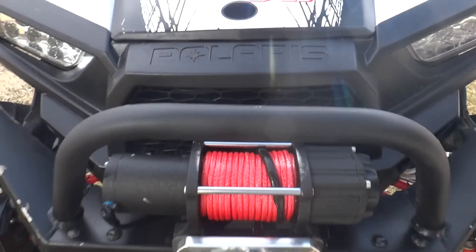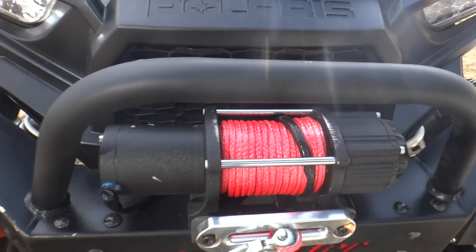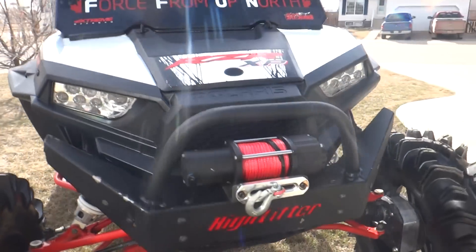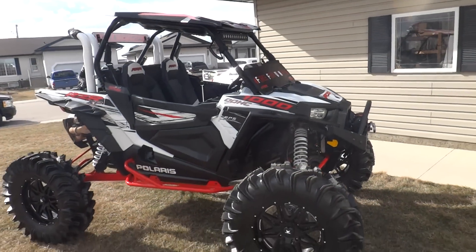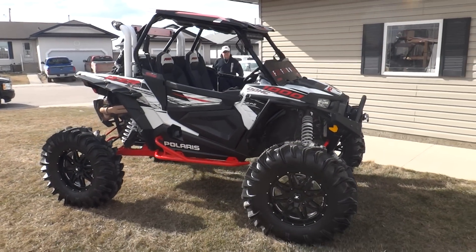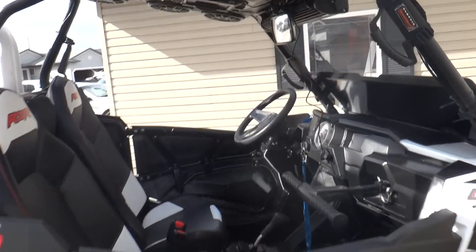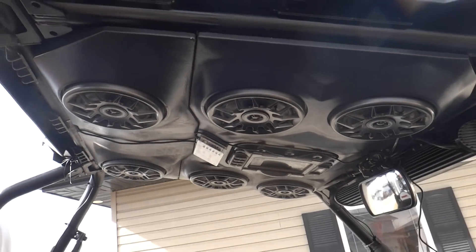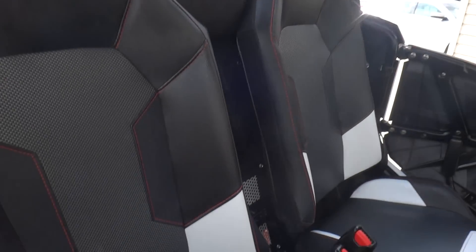He's got his red winch line on there from Real-Time ATV. He's got his high-lifter heavy-duty bumper on there as well. He's got some crazy sound in here too — six speakers and a 10-inch sub behind the seat.